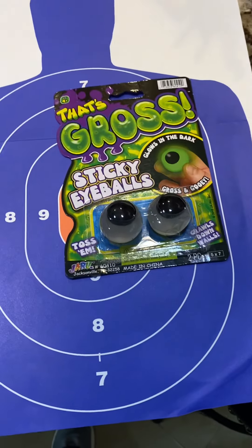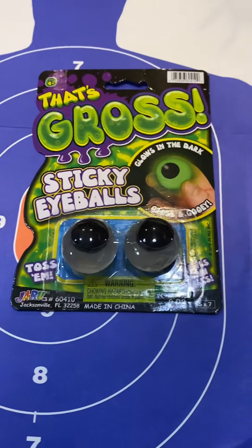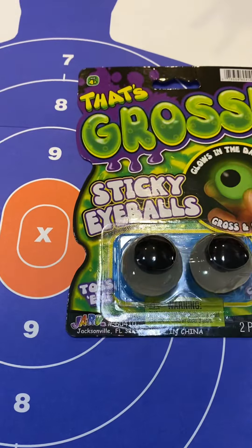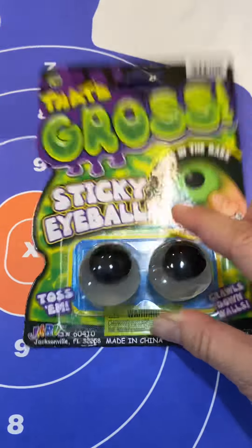Then we're going to be doing bullseye target practice with these gross sticky eyeballs, also from Walmart. I think they were a dollar something each for the two. They're going to be throwing them at the target and see who can even come close to hitting it. So that'll be something slimy and fun for them to do.